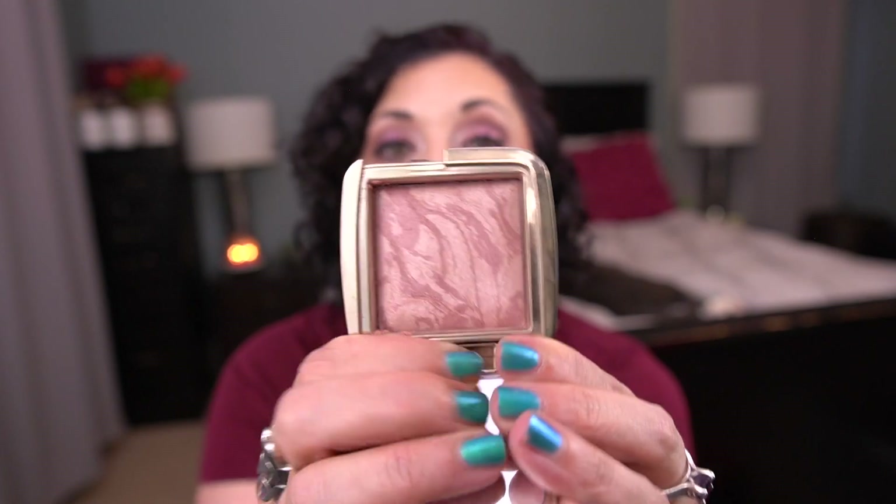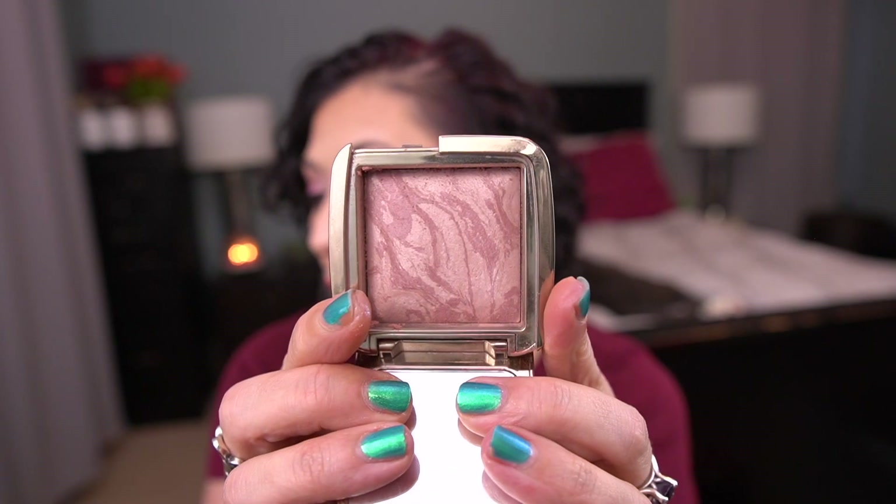Next project prompt is Day of the Dead and I'm only working on one of the double prompts — that is the second prompt, Celebration: an item you celebrate because it works amazing for you. So I rolled in my Hourglass Ambient Lighting Blush in Mood Exposure. This is gorgeous. I rolled this in for 30 uses. I'm up to five. I had one use last month so we're getting there. Oh, it's so pretty, love it.